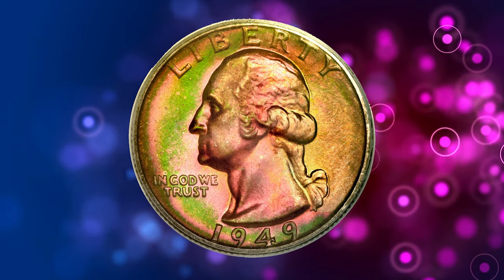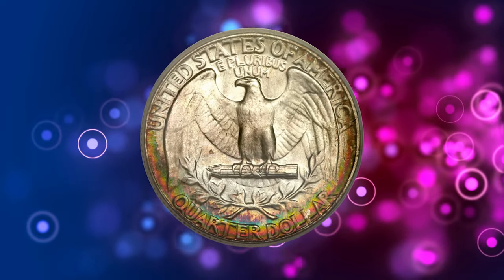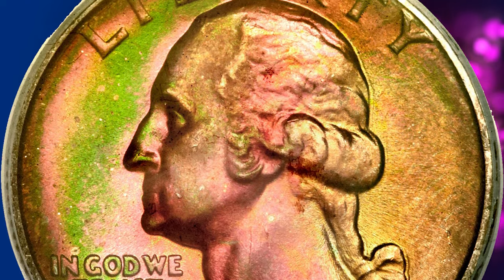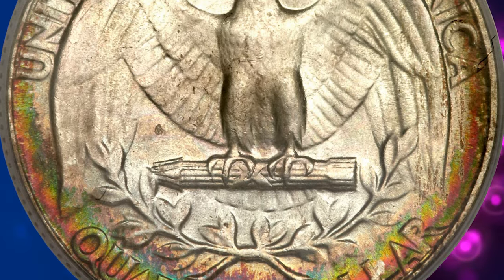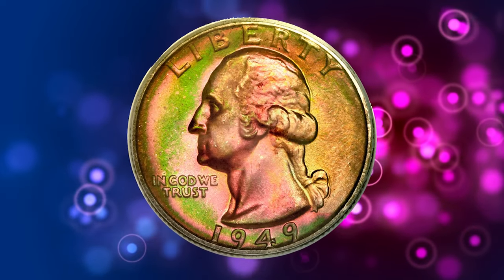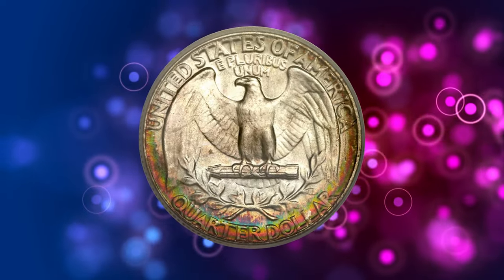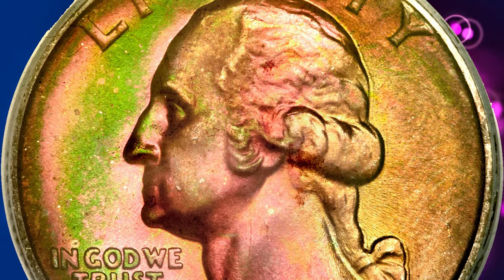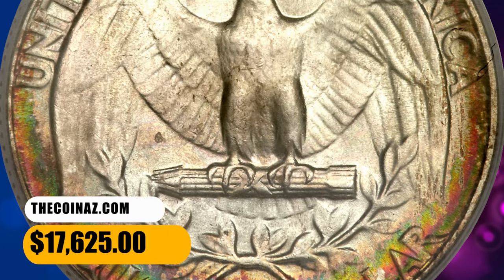Number 8. Here is a vividly toned 1949 Washington Quarter in MS68 condition. The 1949, at 9.3 million coins struck, has the lowest mintage for a Philadelphia quarter since 1932. The nearly perfect surfaces are virtually mark-free on this spectacularly toned coin. The obverse is toned in rich shades of emerald green, scarlet, and lemon yellow that turns to lime green. The reverse is mostly brilliant save for the lower periphery, which shows the same colors in thin rings. It was sold for $17,625.